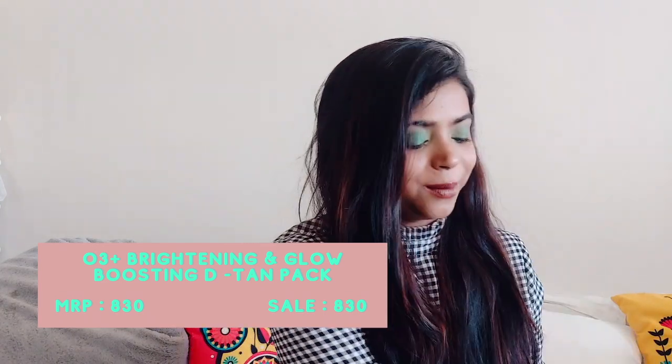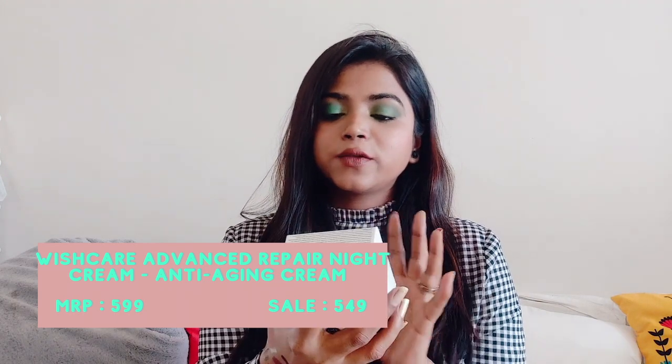Then I also got the O3+ Professional D-Tan Pack from the same brand. It comes in a glass tub, which looks really nice. I get tan very easily — just a little bit of sun and I tan — and after tanning my face looks so dull. So I wanted something to de-tan me. Everyone was giving it such great reviews so I thought I'd give it a try. These are a little pricey, but worth trying.